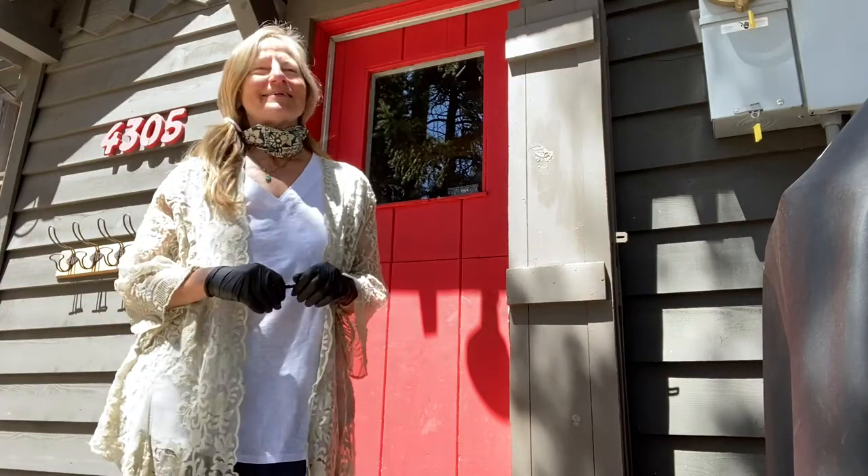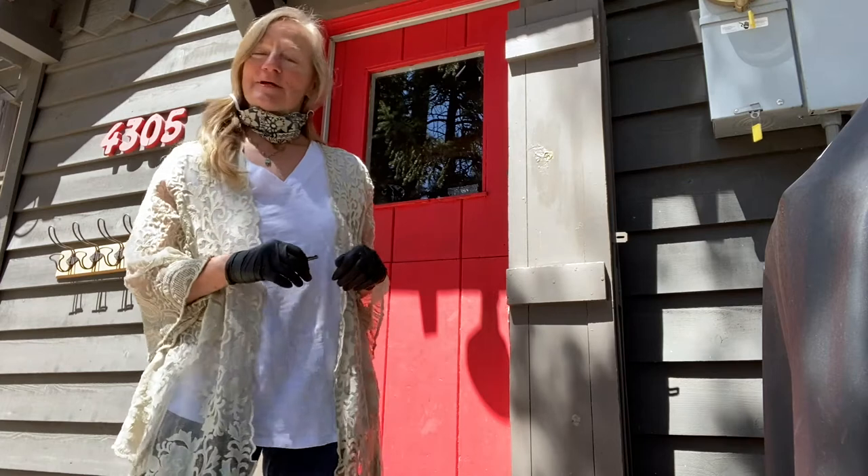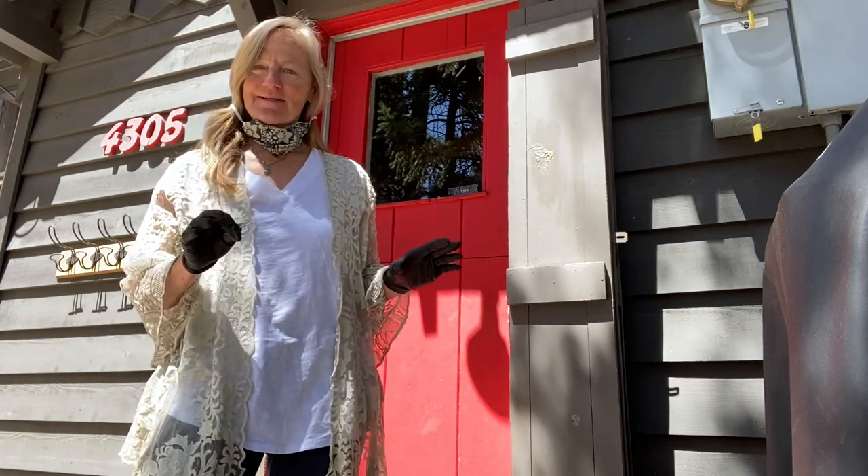Hi, I'm Chris Hinkle with Sierra Sotheby's International Realty. Today I'm showing some property and this is how we're going to start doing it.